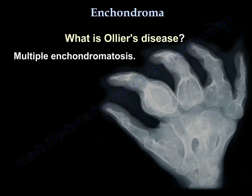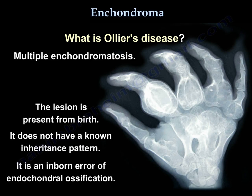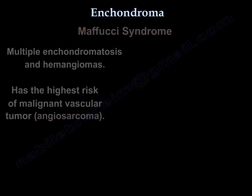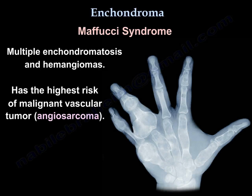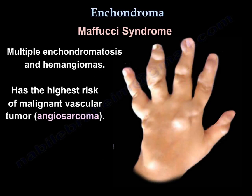What is Ollier disease? Ollier disease is multiple enchondromatosis. The lesion is present from birth. It does not have a known inheritance pattern — it is an inborn error of endochondral ossification. The patient will have shortened, bowed, affected limbs. It has a high incidence of malignancy, up to 25%. Maffucci syndrome is multiple enchondromatosis and hemangiomas, and it has the highest risk of malignant vascular tumor — angiosarcoma.